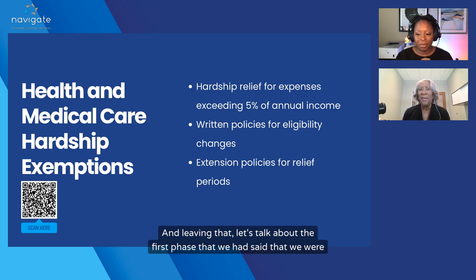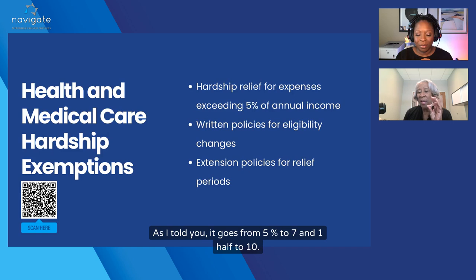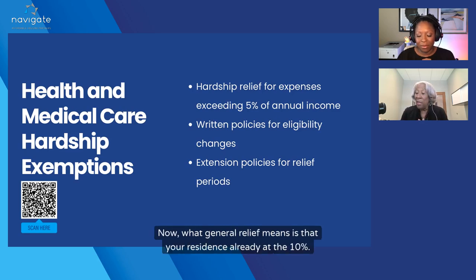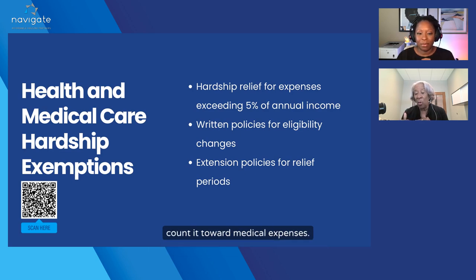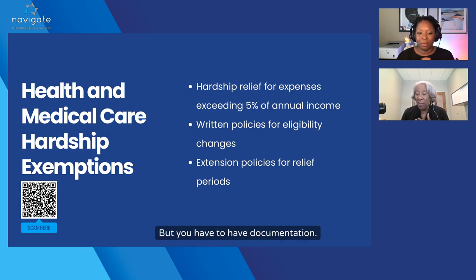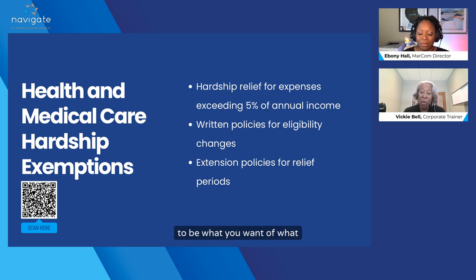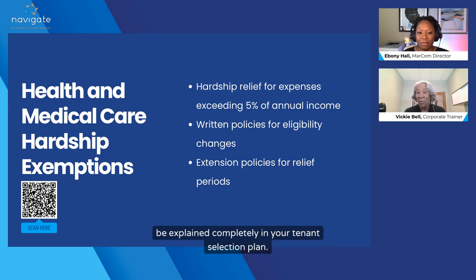It goes from 5% to 7.5% to 10%, and after that it stays at 10%. There is what's called a general relief. General relief means your residents are already at 10% and they're saying that it's a hardship to take 10% of their income toward medical expenses. At that rate, owners and agents can reduce it back down to 5%, but you have to have documentation. This proof of hardship needs to be explained completely in your tenant selection plan.